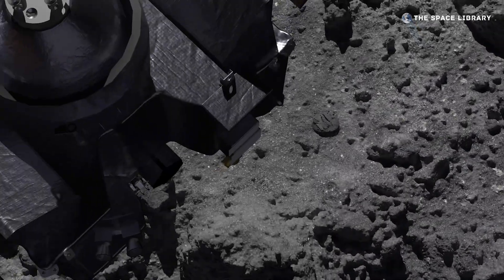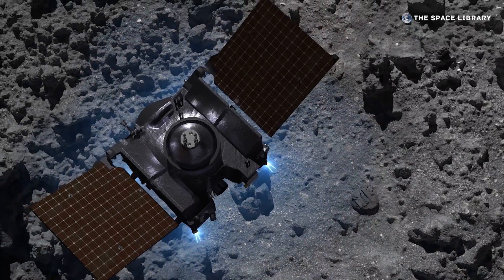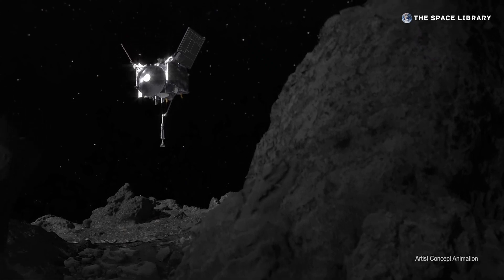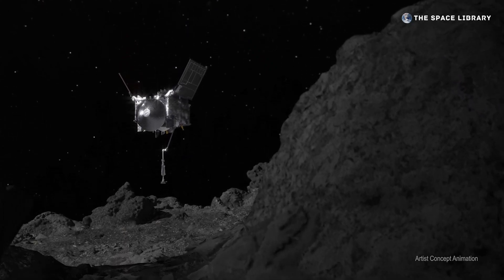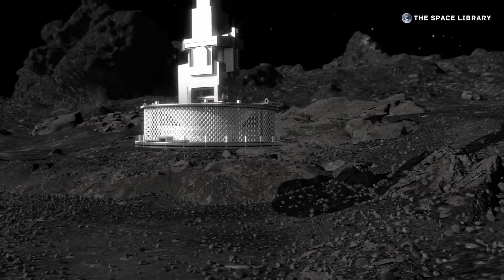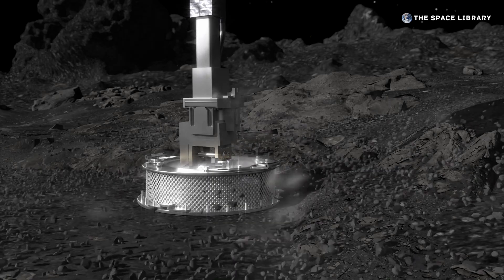In October 2020, a NASA spacecraft called OSIRIS-REx touched down on Bennu and collected a sample for return to Earth. Scientists had expected that this touch-and-go event, or TAG, would have little impact on the asteroid. After a slow descent, the sampler head would briefly make contact, inject a puff of gas, and capture a handful of material.